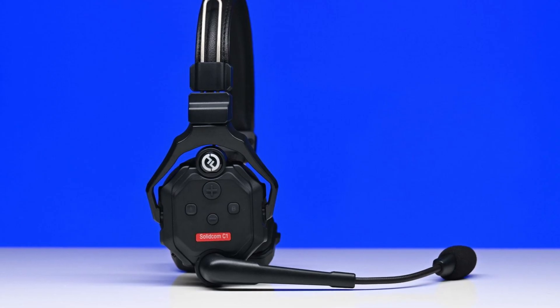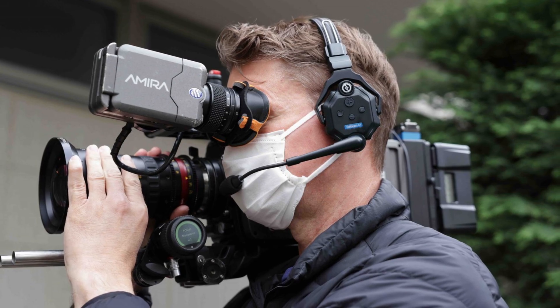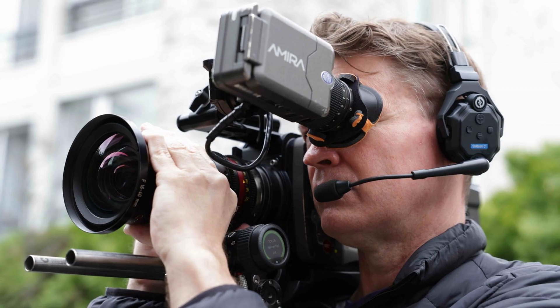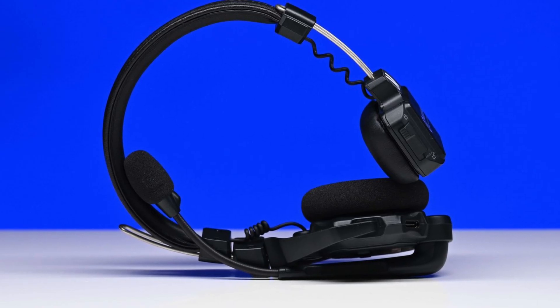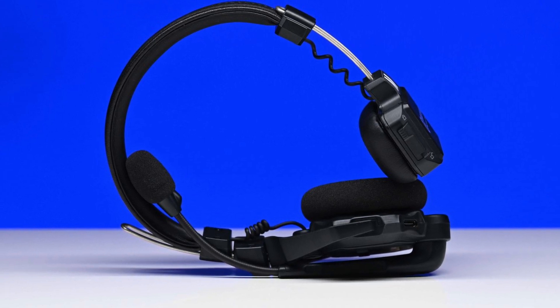On film sets, wireless headsets can increase efficiency by allowing team members to easily communicate with each other. They can come in very handy when you are filming live shows with multiple cameras, reality TV, or any type of event where a team needs to communicate over large distances. You could also use them for simple communication between a solo shooter and a director, producer, or even a sound recordist.